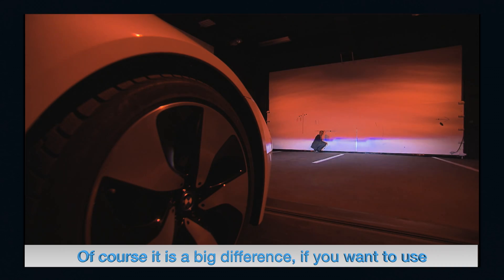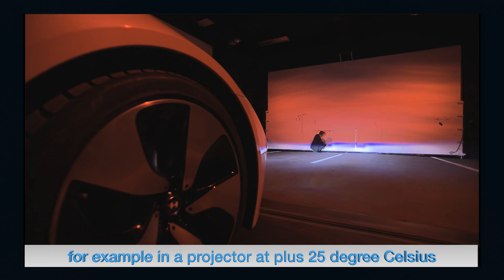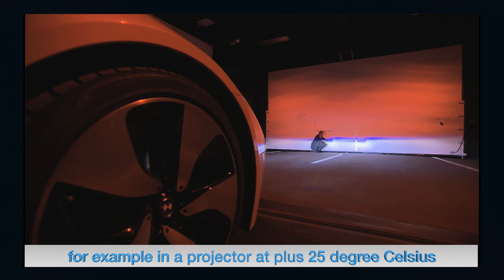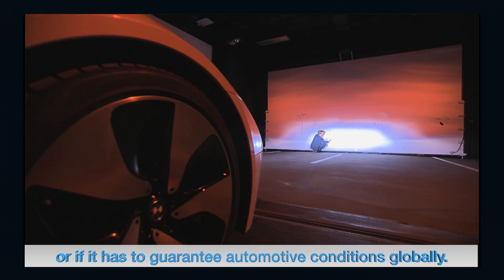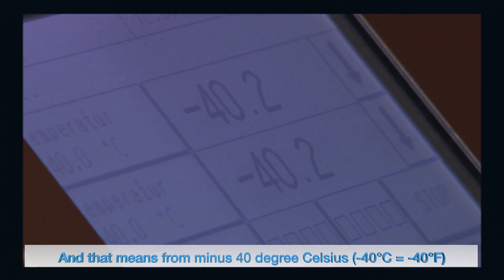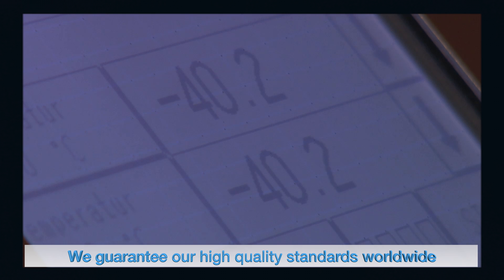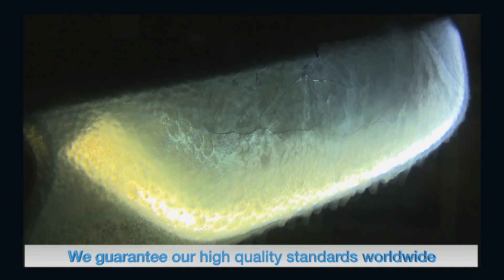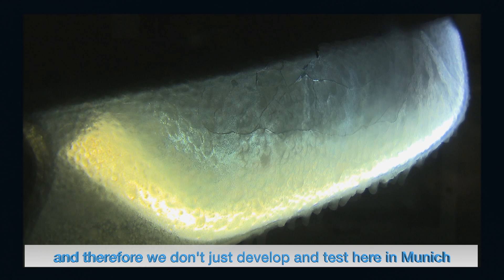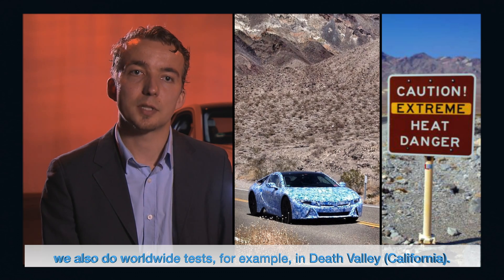There is a big difference between using a new laser-based light source in a room at 25 degrees Celsius versus guaranteeing performance under automotive conditions globally — from minus 40 degrees Celsius to plus 80 degrees Celsius. BMW guarantees its high quality standards worldwide, and therefore doesn't just develop and test in Munich — they also conduct worldwide tests, for example in Death Valley.